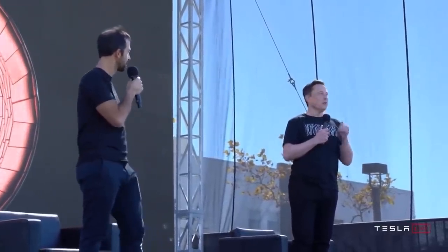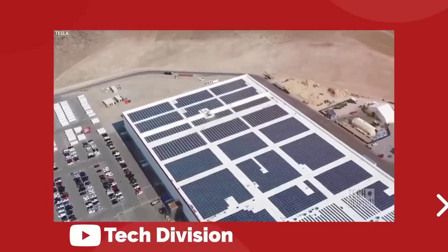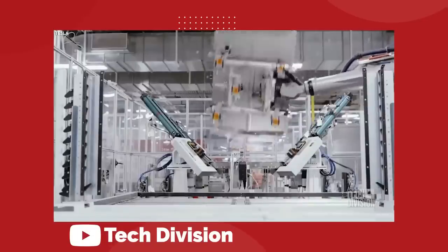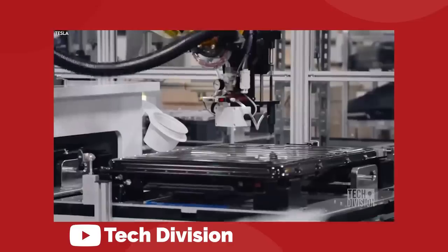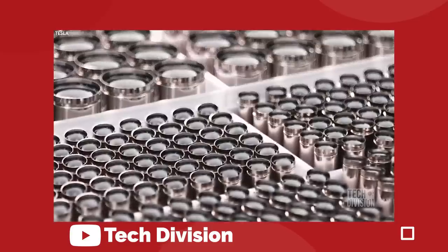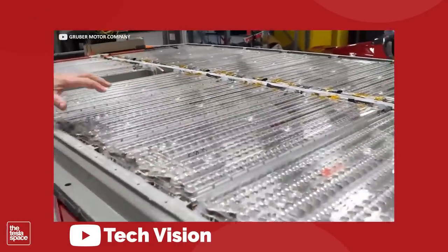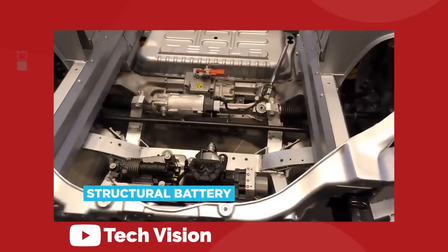Tesla are the industry leaders in solving the battery problem. They are on a mission to create the largest, most affordable, and most sustainable supply chain of battery cells in the world. There's a lot of work to be done, and we are still in the very early stages of a long game. So, let's get into it.